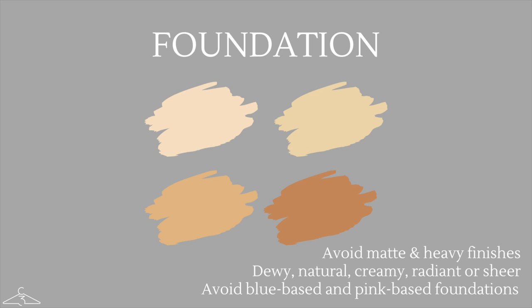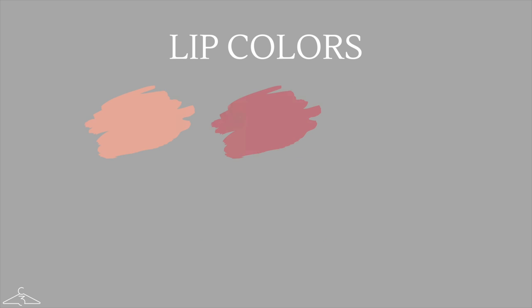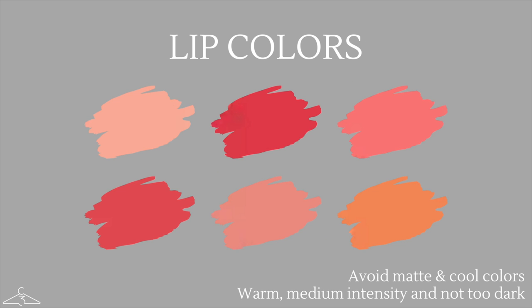For foundation as a true spring, you want to avoid matte and heavy finishes and instead go for dewy, natural, creamy, radiant, or sheer finishes. Avoid any blue-based and pink-based foundations because your complexion is naturally a bit more warm-leaning. When it comes to lip colors, go for warm colors with a medium intensity that are not too dark. You can go bright, but not quite as bright as the bright spring. Avoid any matte colors or anything that is too cool.